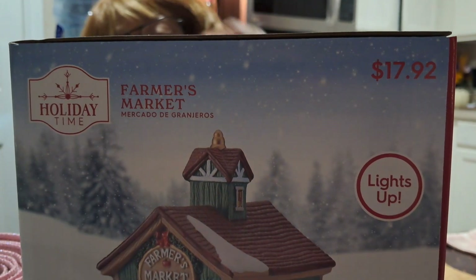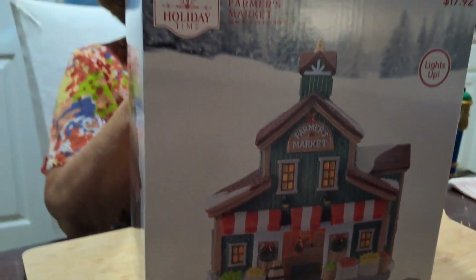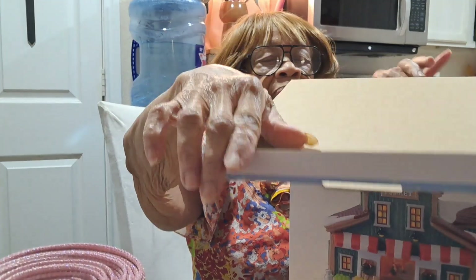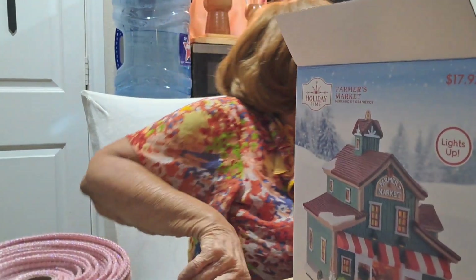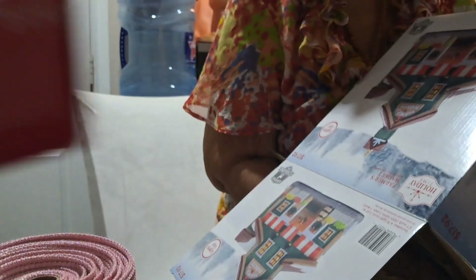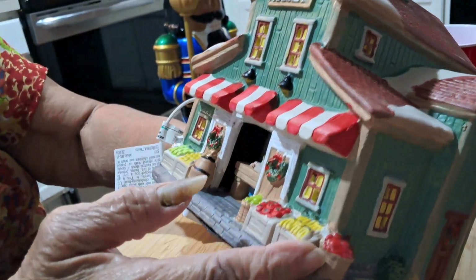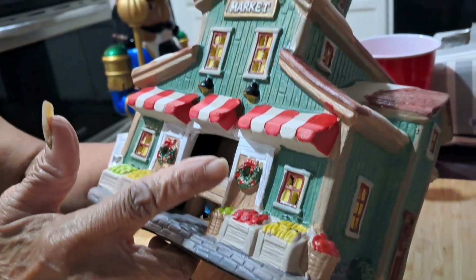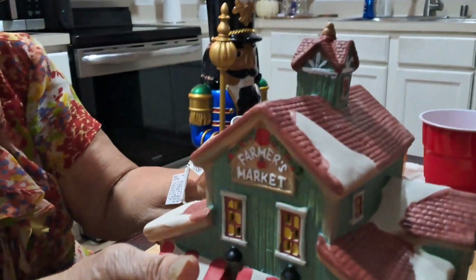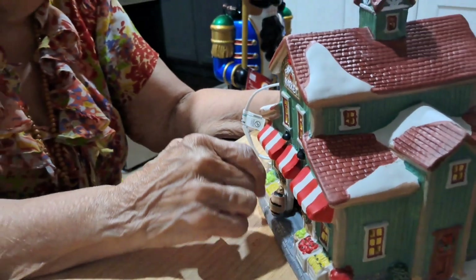This is the farmer's market. Miss Dixie, I hope you're enjoying these little things that I bought, because I'm enjoying them myself. This one is $9.97 at Walmart. It does light up, but I don't have it plugged in. You can see people going in to get their vegetables and stuff at the farmer's market. It plugs in and lights up. Thank you, Miss Dixie — I appreciate getting all this nice stuff.